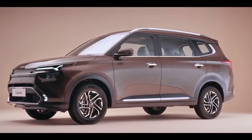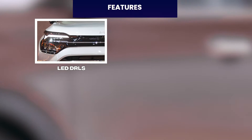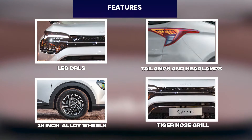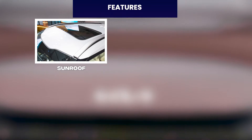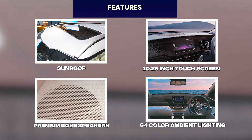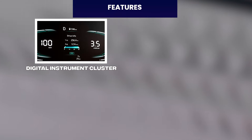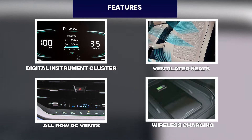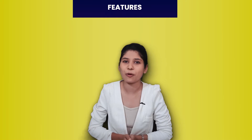Next car is the Kia Carens. In Carens, you can find many good features such as LED DRLs, tail lamp and headlamp, 16-inch dual-tone alloy wheels, signature tiger nose grille, sunroof, 10.25-inch touchscreen, premium Bose speakers, 64-color ambient lighting, 12.3-inch digital instrument cluster, ventilated seats, rear AC vents, and wireless charging.